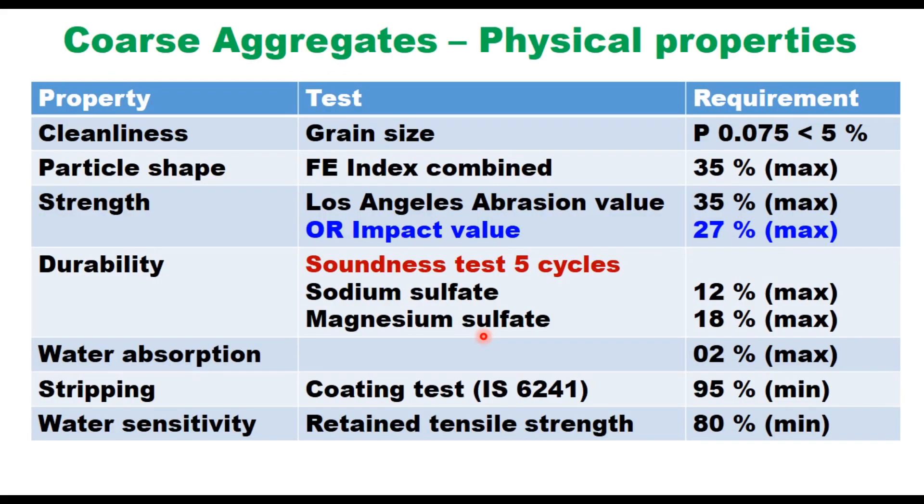Aggregates should be of low porosity, satisfying the properties given in the table. Cleanliness is measured through grain size distribution and percent passing 75 microns should be less than 5. Particle shape — flakiness and elongation index combined — should be less than 35%. Durability is determined through the soundness test: after 5 cycles of wetting and drying in sodium sulfate the loss should not be more than 12%, and in magnesium sulfate solution it should be 18%. This test is conducted when aggregate fails in water absorption — when water absorption is more than 2%, durability testing is required.